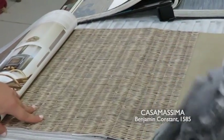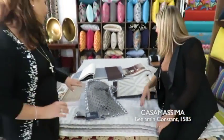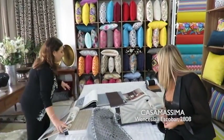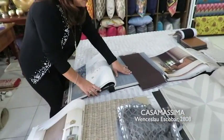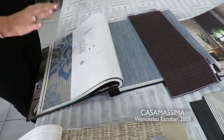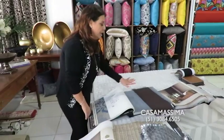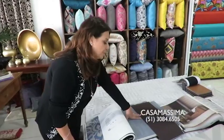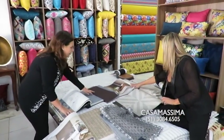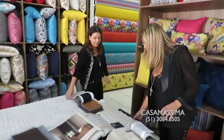Olha que incrível esse papel de parede, parece muito de verdade. Adorei! Então seria essa combinação. E essa novidade do marrom com azul? Eu tô vendo bastante agora que tá acontecendo a feira de Milão — o azul marinho e o marrom com um pouco de brilho tá vindo bastante.